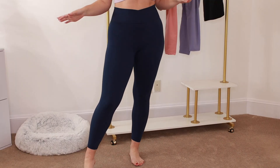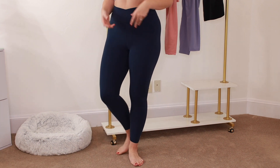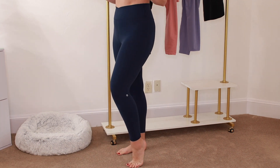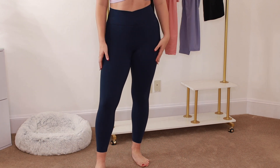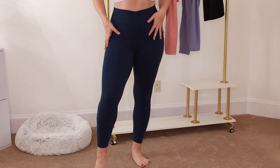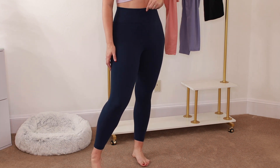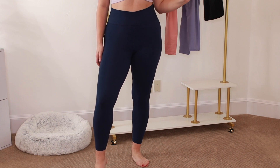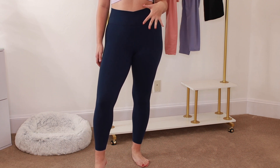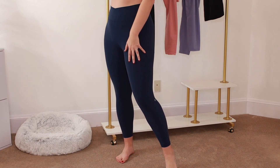You guys know the drill at this point — these are the exact same leggings, just the Navy pair. Obviously I think people like darker colors when it comes to leggings just to make sure there's no slip-ups. I personally like the black and this Navy pair the best. Super comfortable. I'm wearing the 1XL in these as well, and this comes all the way from an extra small to a double extra large.